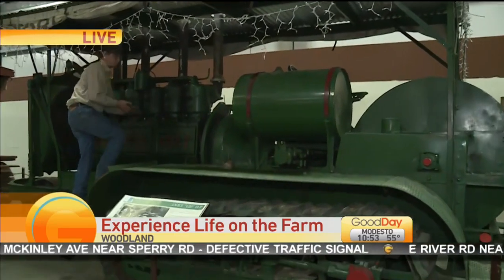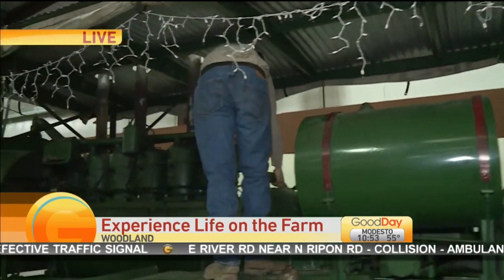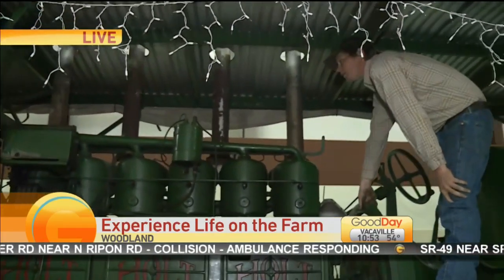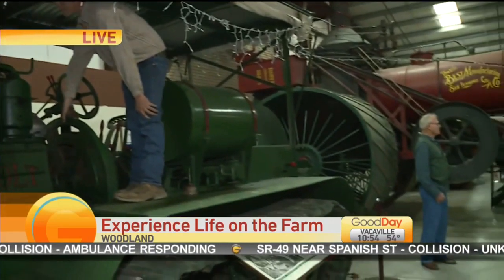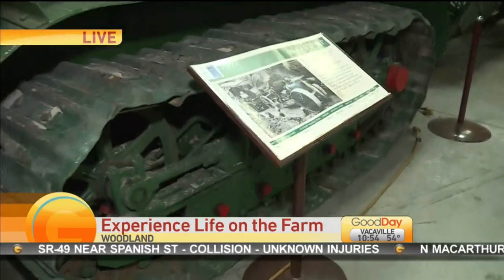Probably the biggest diverse museum. What did the crawler do? These crawlers, most of them were used in agriculture — tilling our soil, preparing the land, growing the food that we now can eat each day.